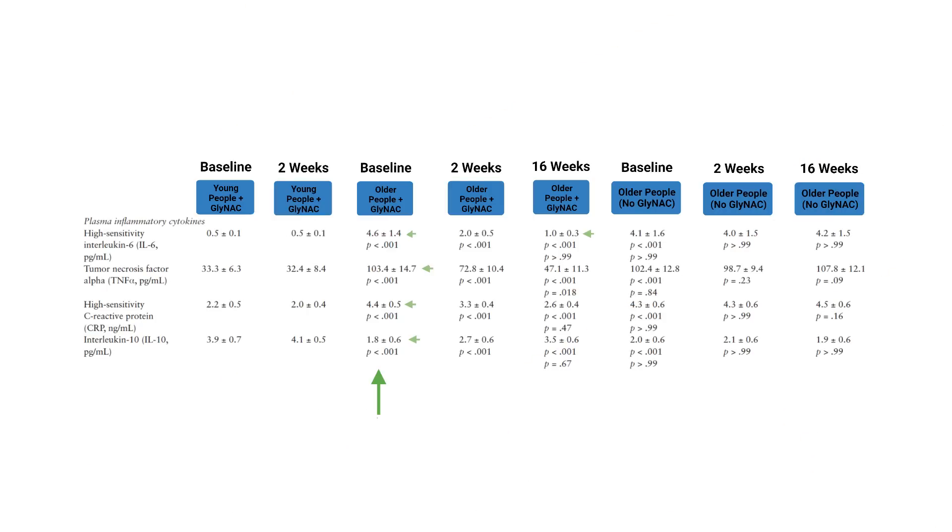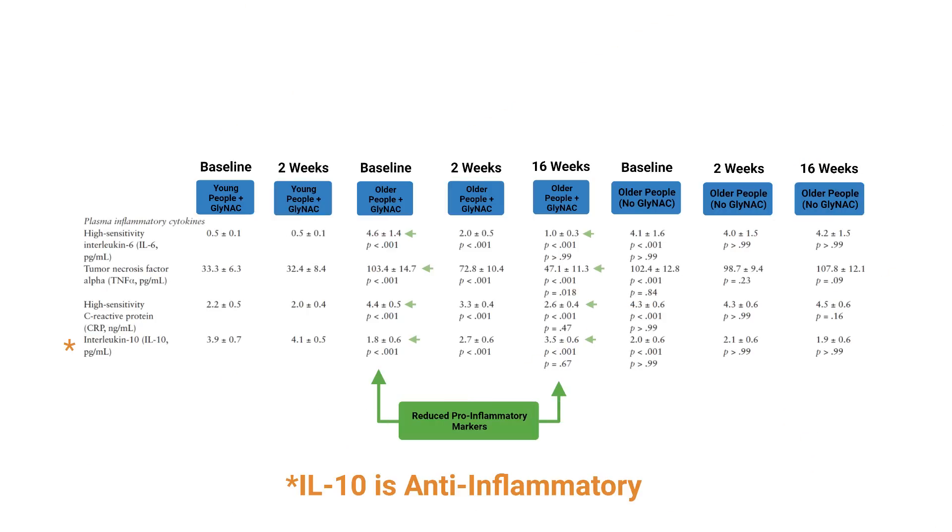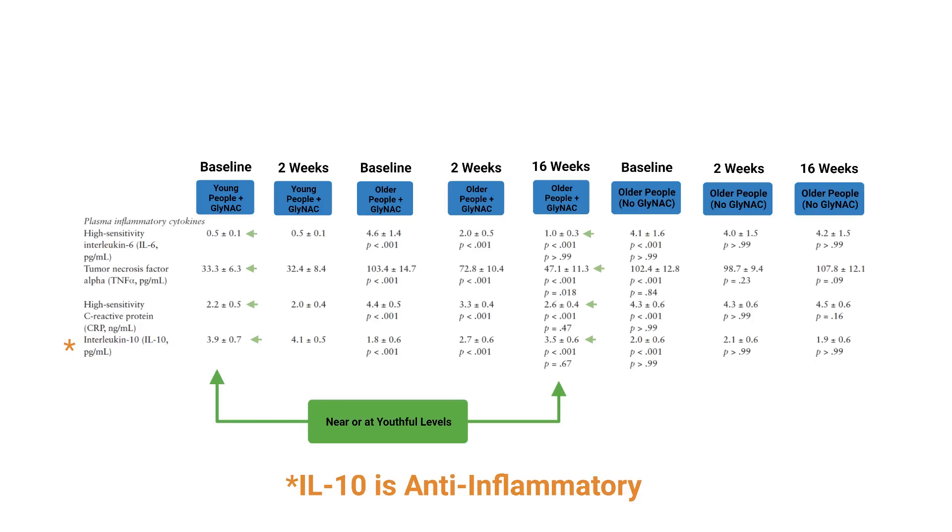How about measures of inflammation? Measures of interleukin-6, tumor necrosis factor, and C-reactive protein — all inflammatory markers — all reduced. But didn't just reduce: they were brought down to near youthful levels. So 70-year-olds supplementing with GlyNAC experience inflammatory levels near 20-year-old levels. That's remarkable. All of those results were also corroborated in a second study, so this isn't isolated to one study.